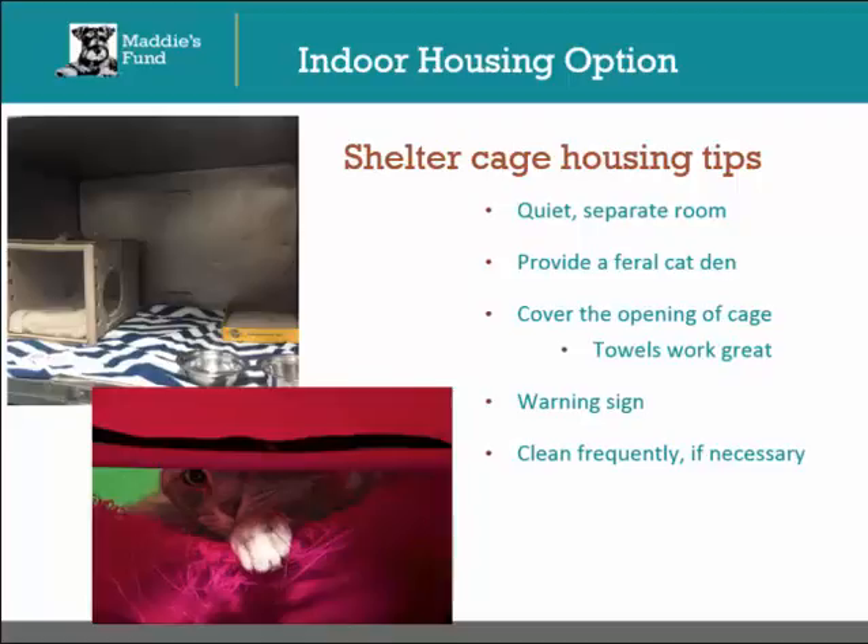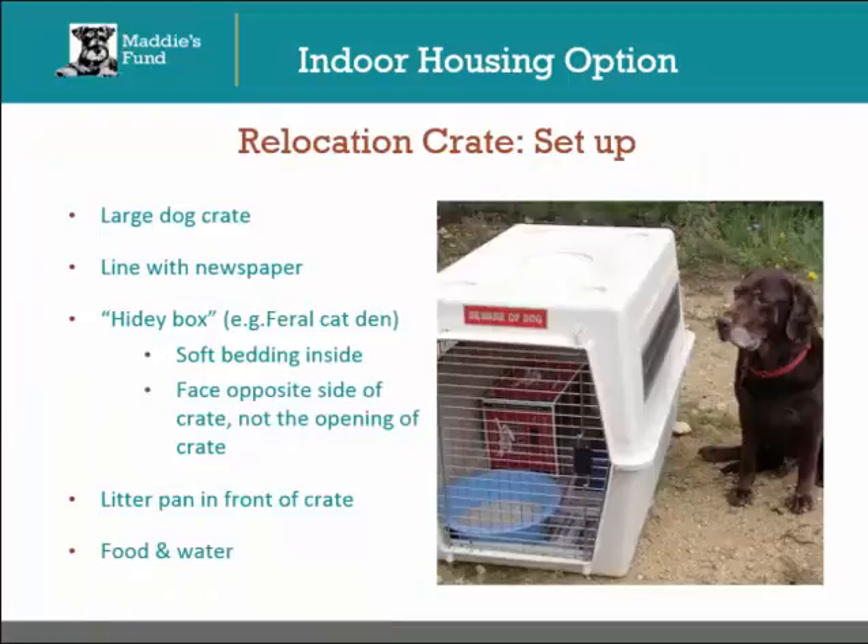The second indoor housing option is the use of relocation crates. Relocation crates are simply large plastic or airliner dog crates. These crates should be large enough to comfortably fit two cats inside. In the picture, there is an adult Labrador Retriever next to the relocation crate to help you gauge how large the crate should be. Line the bottom of the crate with newspaper to help with any mess and clean up. Place some sort of hidey box in the back of the crate with the opening facing the opposite side — not the opening of the crate. Feral cat dens are ideal for this, but the hidey box can be anything from a small cat carrier to a tipped over cardboard box.